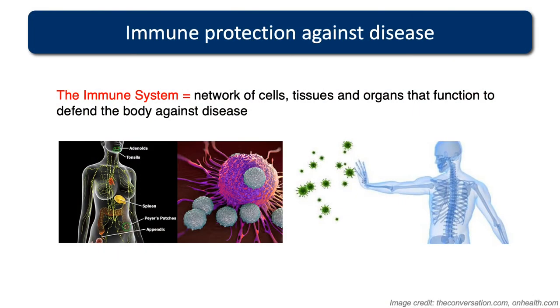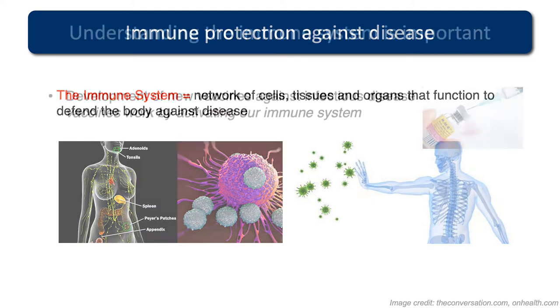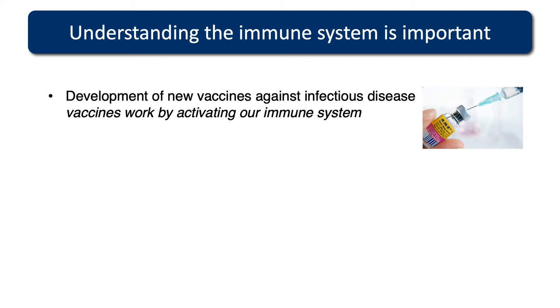Thanks so much to the Royal Society for this invitation to present about some of my laboratory's work on T cell immunity and how T cells can protect us from various diseases. Our immune system is a network of cells, tissues and organs that function to fight disease. It can fight infection and protect us from cancer. Understanding the immune system and how it works is really important.